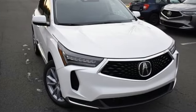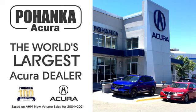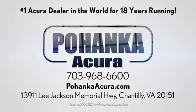Luxury performance Acura. Experience it for yourself today. Polhanka Acura is a great place to buy a car. We're conveniently located on Lee Jackson Memorial Highway in Chantilly.